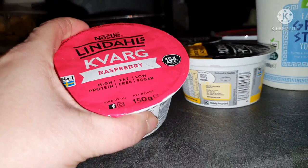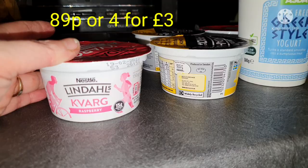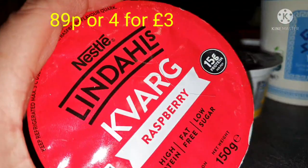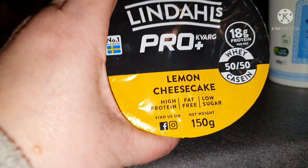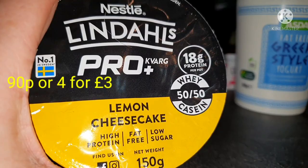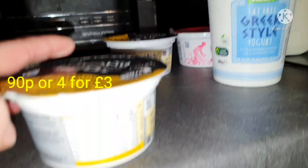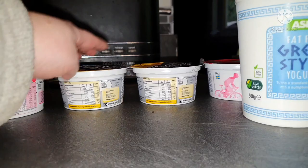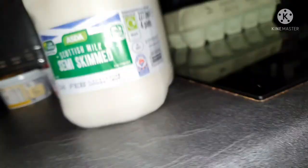I wanted a dessert or snack for at night with my frozen fruit that was quite high in protein. So we picked up the Lindell's quark — the raspberry flavour, 15 grams of protein per pot and 83 calories. We got two of those. We also picked up the Lindell's Pro Plus quark — 18 grams of protein, 50/50 whey and casein protein, lemon cheesecake flavour, high protein, fat free and low sugar — 92 calories per pot. And if I don't fancy that, I got the fat free Greek style yogurt as well — 69 calories for a quarter of a pot.